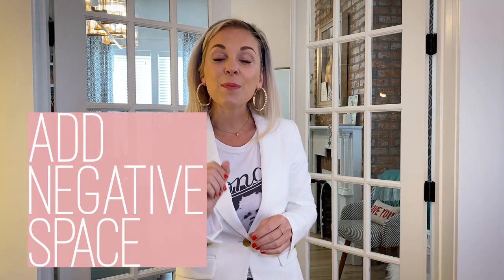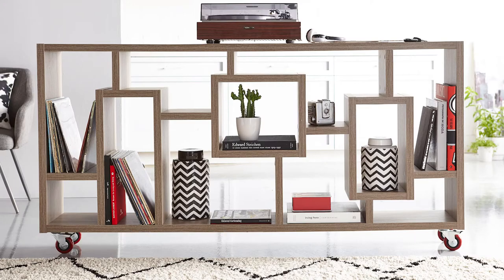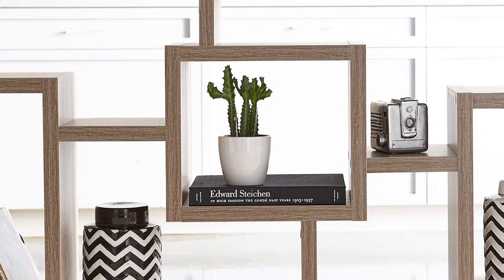When you fill the entire bookcase — meaning every single shelf — it starts to look like an overwhelming wall of things that you have read or haven't read. It doesn't really matter, but you can't really digest what's on that shelf. If you break it up with negative space — a few books here, a little knick-knack, a few books here, a little plant — then we start to appreciate what's in there and our eye is drawn into the stuff on the bookcase.